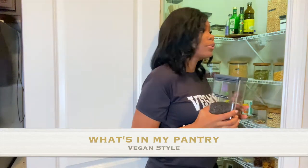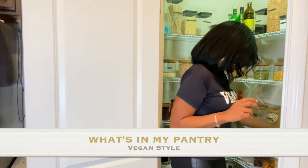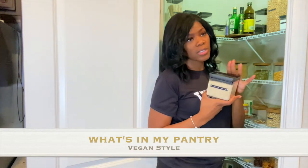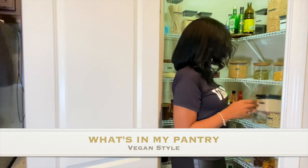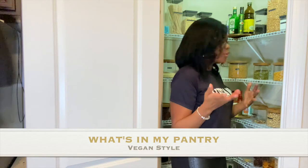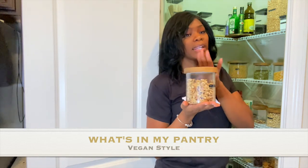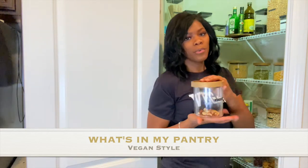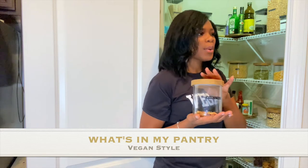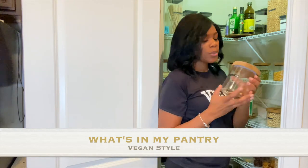Another staple I keep in here is sesame seeds — I like to sprinkle them on salads and in stir-fries. I keep walnuts because I make so much walnut milk and homemade trail mixes. My brazil nuts are running low. What I do with brazil nuts is make a salad dressing or a creamy dressing for pasta — I'll show you which pasta I use in a second.